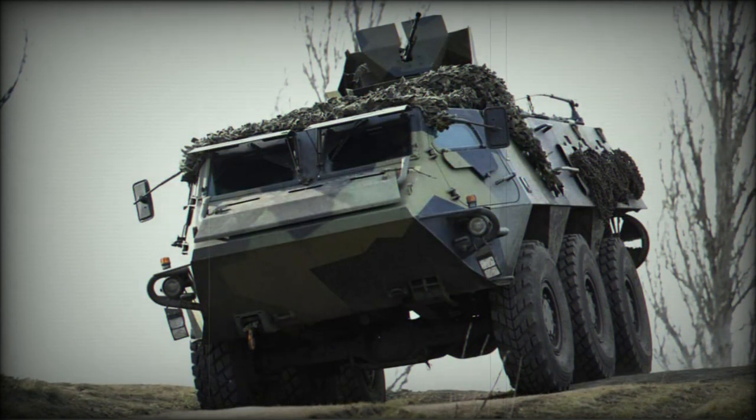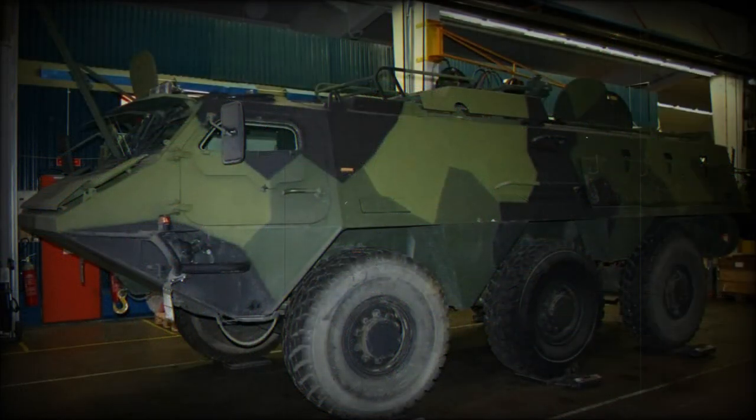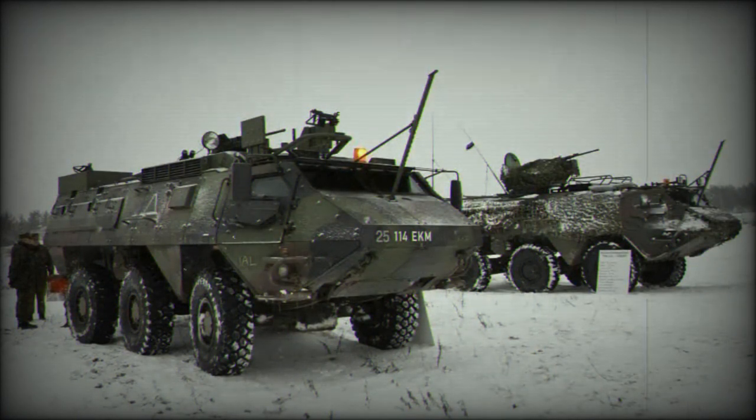Early XA-180s were unarmed, but this was later rectified when a 12.7mm heavy machine gun on a ring-type mounting was added. XA-180s intended for United Nations support missions may have a twin 12.7mm heavy machine gun mounting, while others have small turrets. The vehicle also has a number of firing ports so occupants can fire their own weapons.